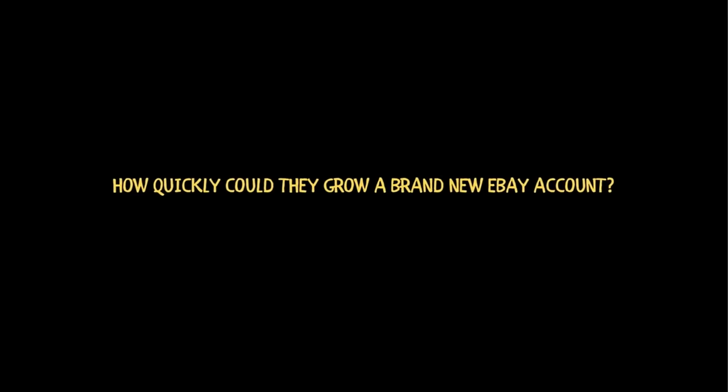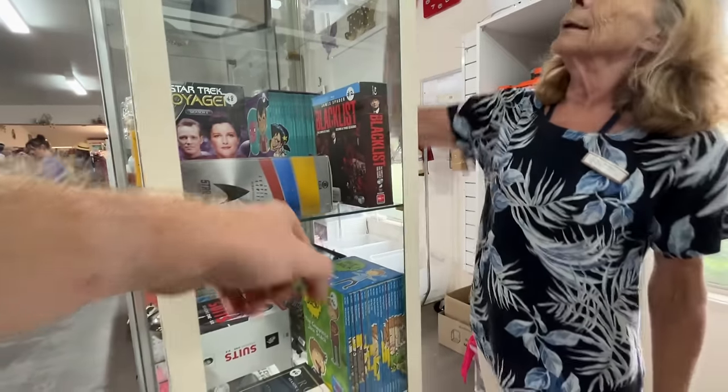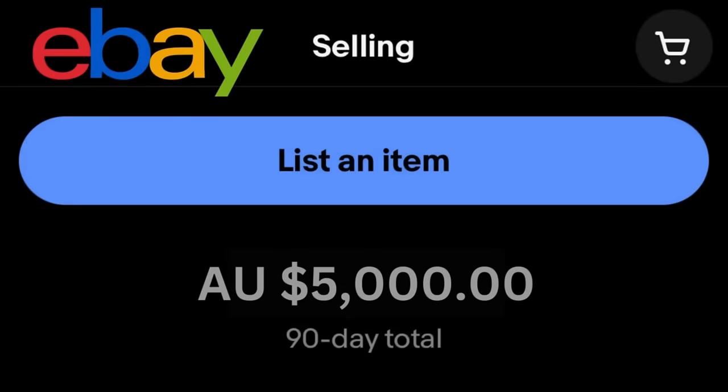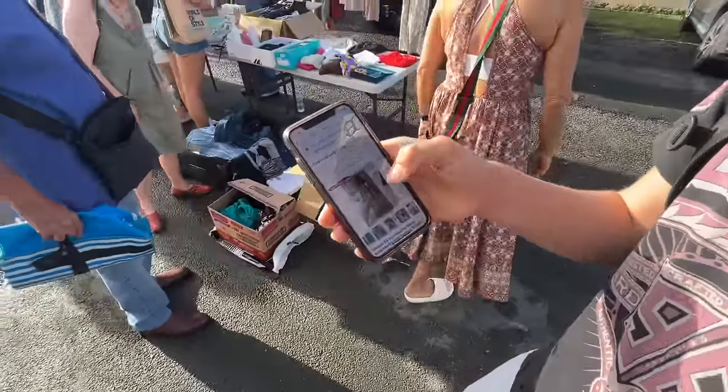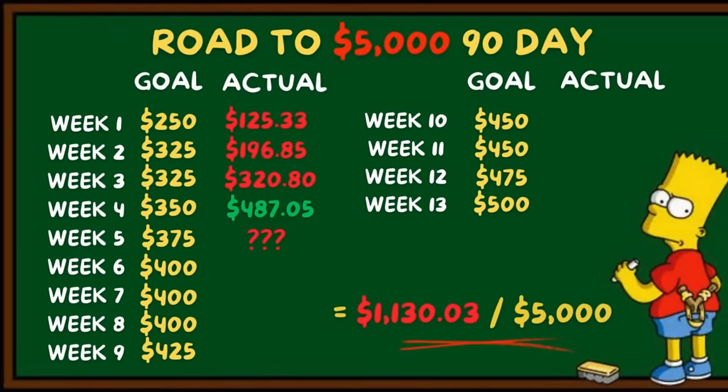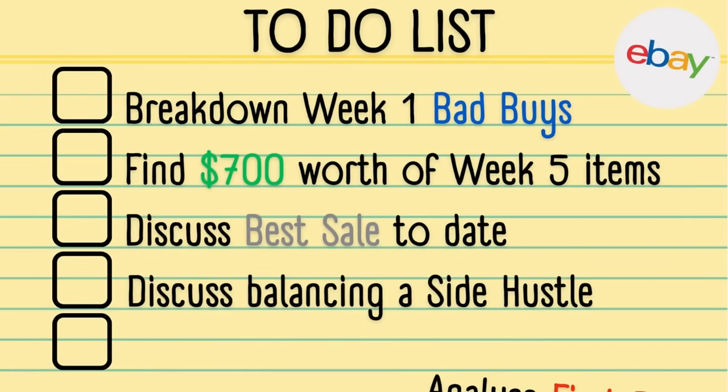If a full-time eBay seller started from scratch, how quickly could they grow a brand new eBay account? I've been a full-time eBay seller for the last three and a half years, and a few weeks ago I decided to open up a brand new eBay account with the goal of generating $5,000 in sales within my first 90 days of selling. After four weeks, we're almost on track to hitting our $5,000 goal, so this week has never been more important.